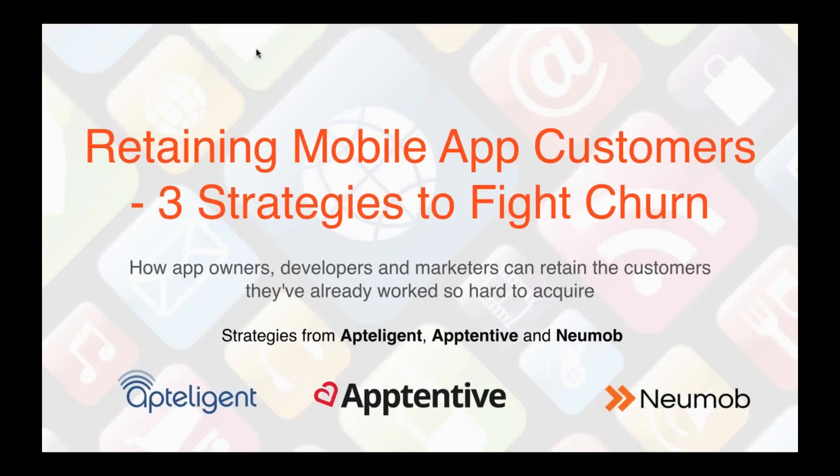Hello and welcome to today's webinar focused on helping app owners and app developers retain the customers that they already have. My name is Jay Hinman and I am the VP of Marketing at Numob, and I have the honor of being both the host of today's webinar and a presenter later in our program.